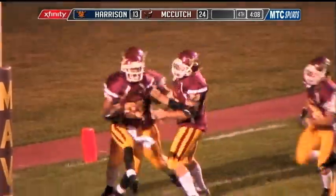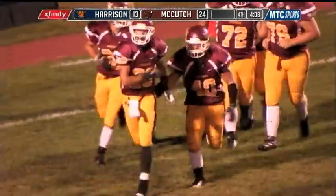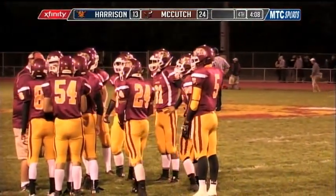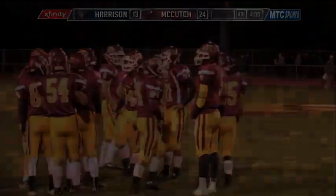Yeah, two players there for the Harrison Raiders way over-committed on their angles. Dino seeing that as an experienced running back and just made a great cut back there.